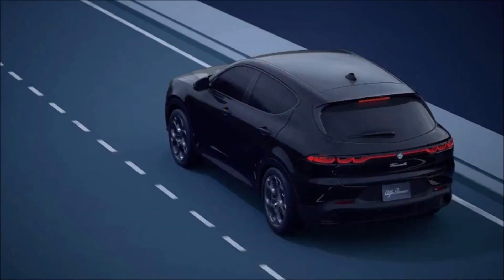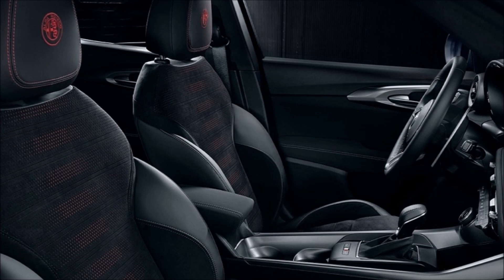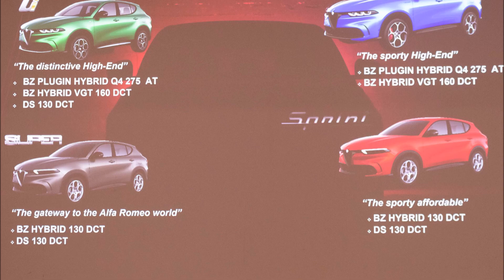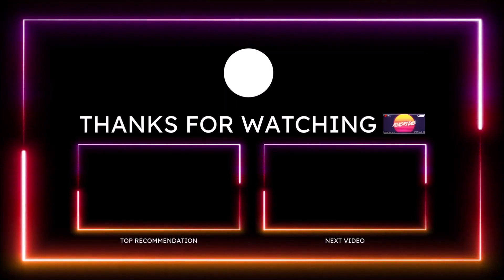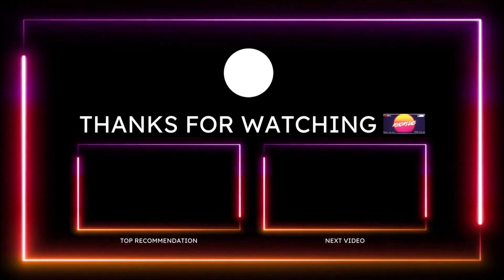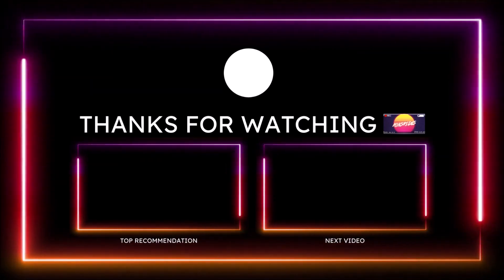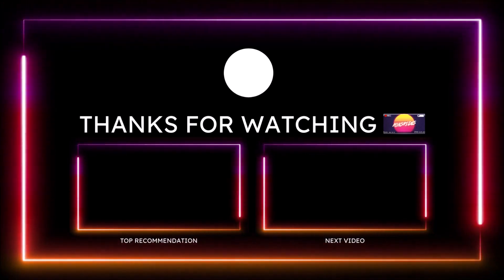If you want to help support the channel, check the links below — I have a one-time donation link for PayPal, Cash App, and Venmo. You can also check out the Ron's Rides merch for long sleeves, hoodies, stickers, and tank tops. I'm also on TikTok, Facebook, Instagram, Snapchat, and Twitter posting Ferrari, Maserati, and Alfa Romeo content. Make sure you subscribe and click the notification bell so you don't miss a video. Be blessed, have a great day, and we'll talk in the next Ron's Rides video.